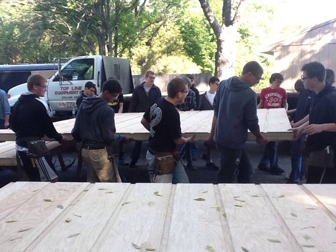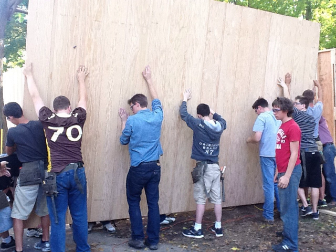Students created detailed drawings using computer-aided design. They used the drawings to pre-build the walls in 10 by 12 foot sections in the lab at school. The walls were then transported by truck to the building site where the students assembled the walls, set the trusses, and finished the roof.